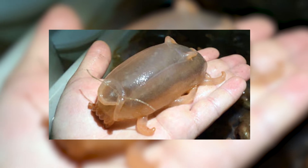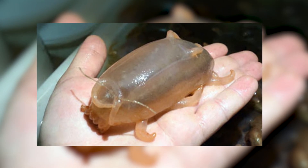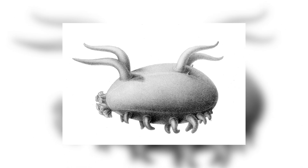Sea pigs aren't the largest of animals, being about 10 to 15 centimetres or 4–6 inches in length, with their sticky bodies being a translucent white colour which gives them their name. The structures they have on their heads which appear to be antennae also aren't — they are actually additional tube feet.